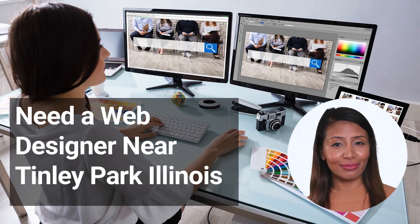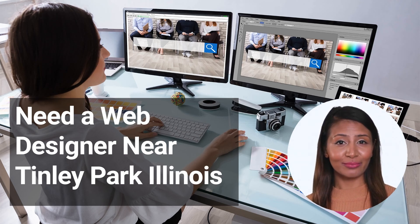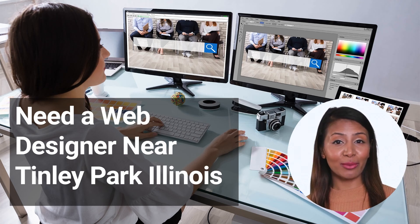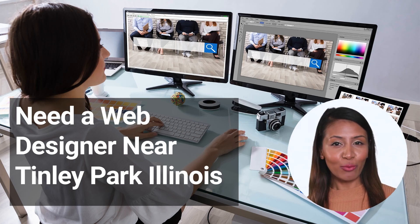3. Ask for recommendations — if you know someone who has recently had a website designed, ask them for recommendations. They can give you insight into the design process and their experience with the web designer they worked with. 4. Get quotes — once you have a few designers in mind, contact them and get quotes for the project. This will give you an idea of their rates and how they compare with other designers.